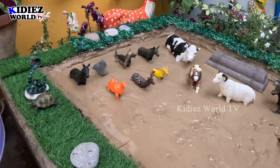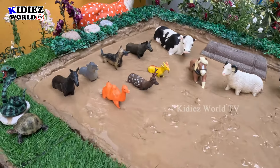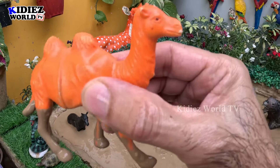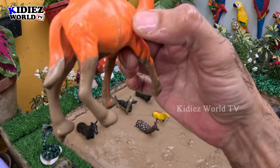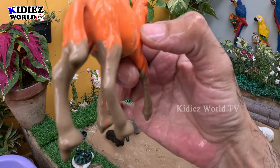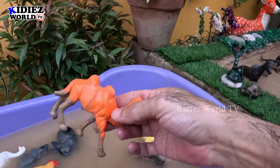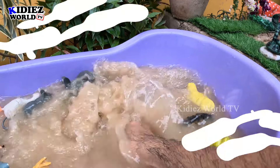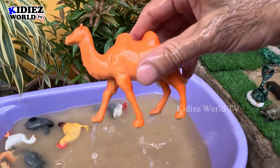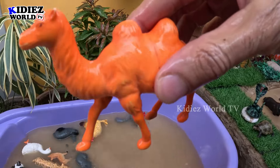We still have lots of animals. Let's go for this camel — the big domestic and farm animal camel. This camel is so big and has two humps. This camel is very very dirty, so let's make him clean. Here we go, camel!